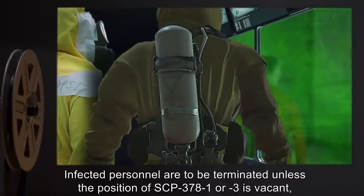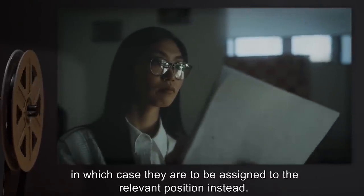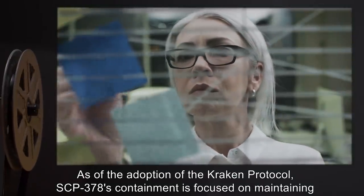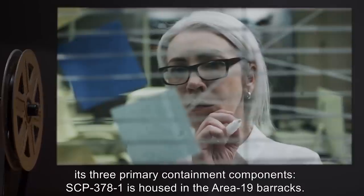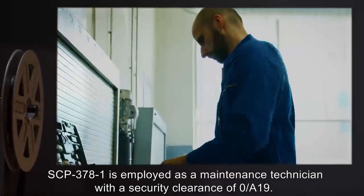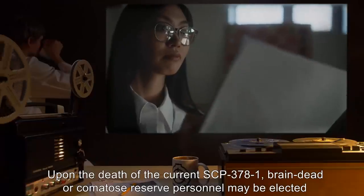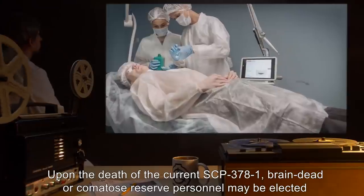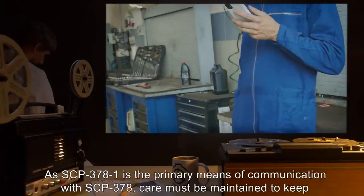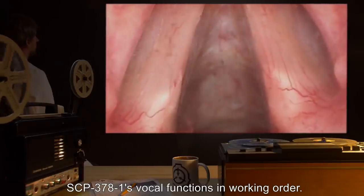Infected personnel are to be terminated unless the position of SCP-378-1 or 3 is vacant, in which case they are to be assigned to the relevant position instead. As of the adoption of the Kraken Protocol, SCP-378's containment is focused on maintaining its three primary containment components. SCP-378-1 is housed in the Area-19 barracks, employed as a maintenance technician with a security clearance of O-A-19. Upon the death of the current SCP-378-1, brain-dead or comatose reserve personnel may be elected to replace it. As SCP-378-1 is the primary means of communication with SCP-378, care must be maintained to keep SCP-378-1's vocal functions in working order.